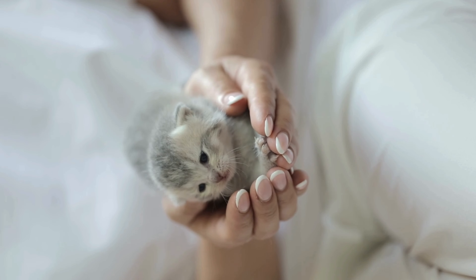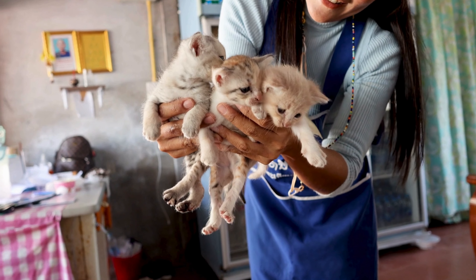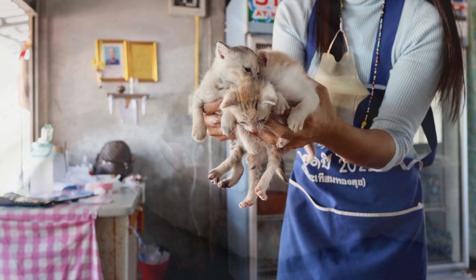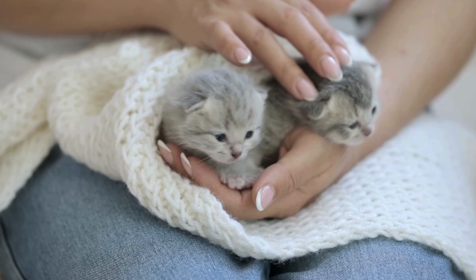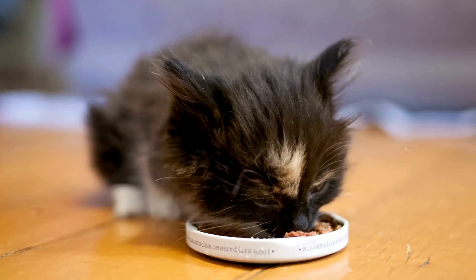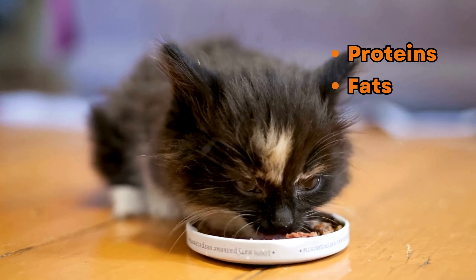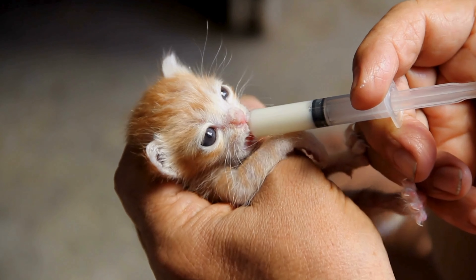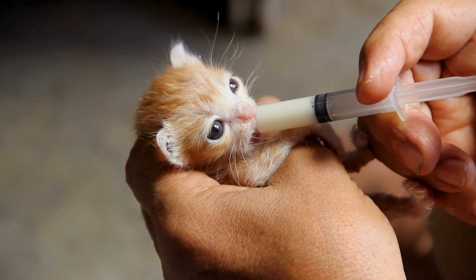First things first, let's talk about kittens. These adorable little creatures have specific dietary needs that are crucial for their development. From birth up to their first year, kittens undergo rapid growth and development, which means they require a diet rich in proteins, fats, vitamins, and minerals. So what's the best way to feed these tiny carnivores? Let's find out.